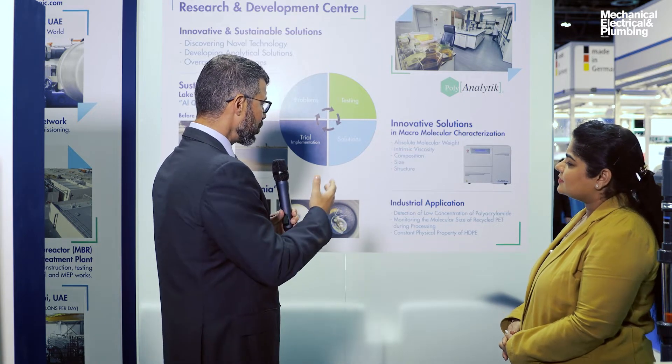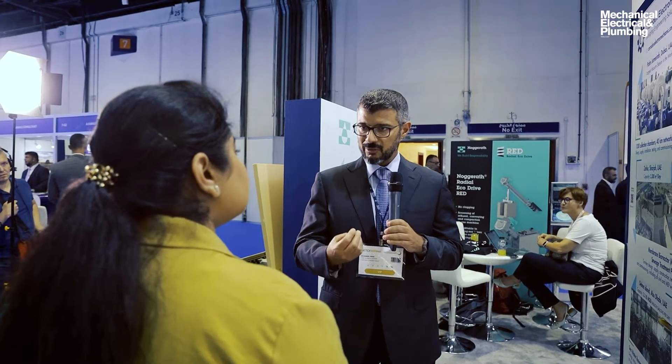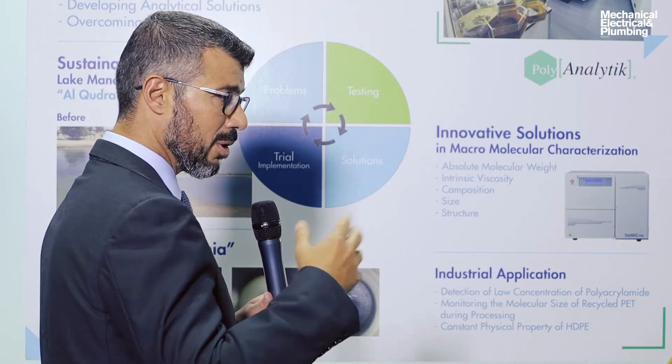These services include absolute molecular weight, intrinsic viscosity, composition, size, and structure. Basically, we're molecular detectives. We're able to look at any type of downstream material, any type of polymer or oil-based material, and determine: is this HHTPE the right quality? Does it have the right breakage? Is it able to withstand certain temperatures and heat? We can do that with PVCs as well.